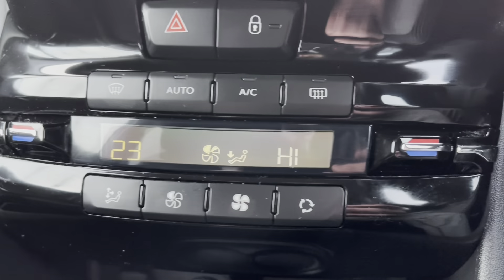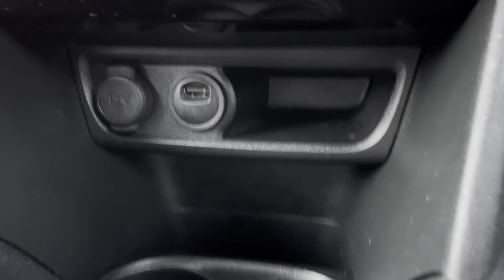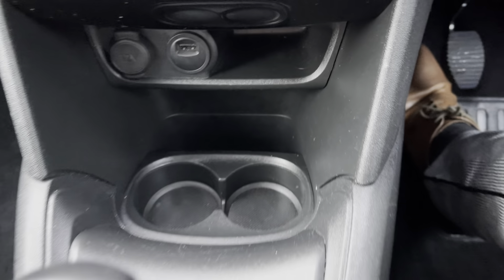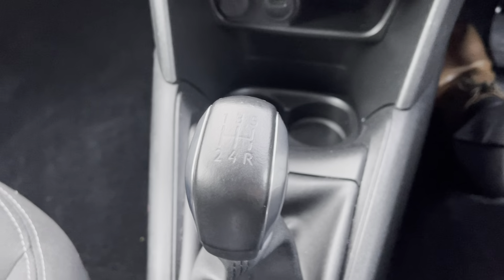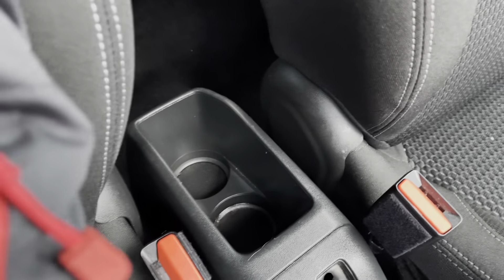Just below this, we have the 12-volt charging port, as well as the USB port, the dual cup holder, and a little bit of extra storage space for your added convenience. As this is a manual car, we have a very nice leather gear stick with a very handy 5 gears. Just between the two driver and passenger seats, we have the dual cup holder for extra storage space and added convenience.